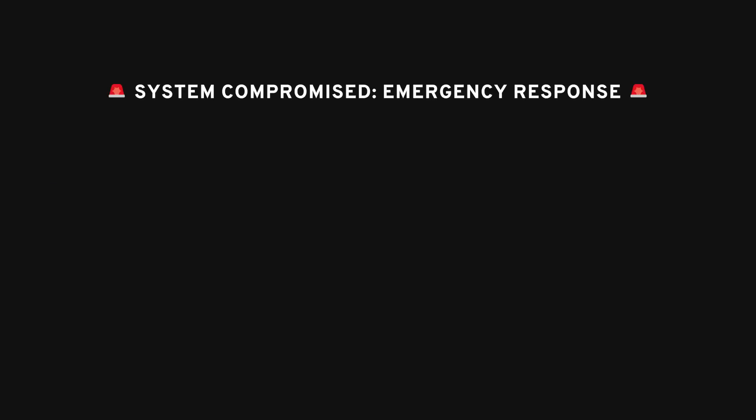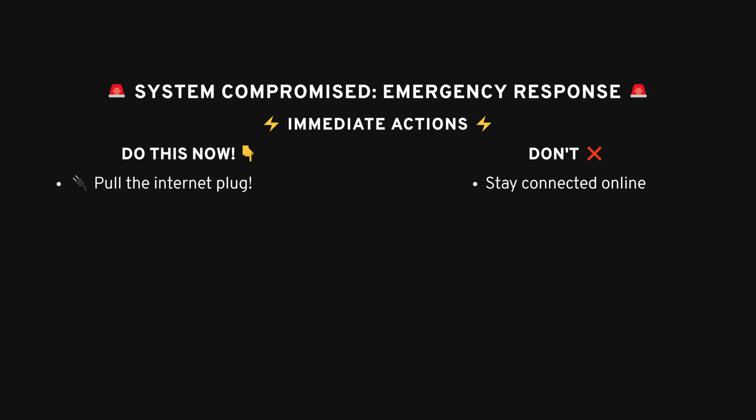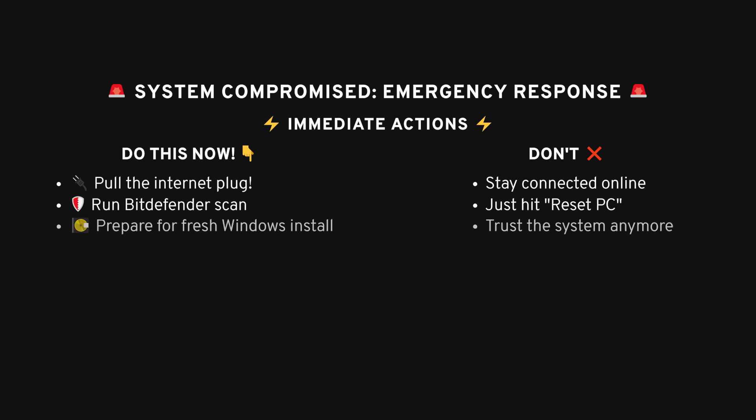Alright, if you find yourself dealing with an infection, the first step is to disconnect from the internet immediately. If a hacker is on your system, the last thing you want is for them to keep having access. Next, you'll want to run a malware scan — something like Bitdefender is a solid choice. But even with a good antivirus, once your system is infected, you can't really trust it anymore. My recommendation? Reinstall Windows. I know it sounds drastic, but honestly, it's the only way to be 100% sure the malware is gone.